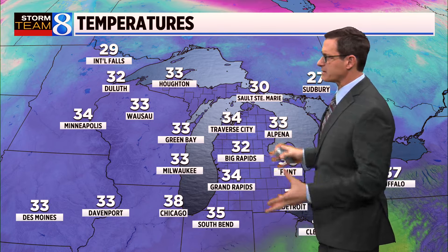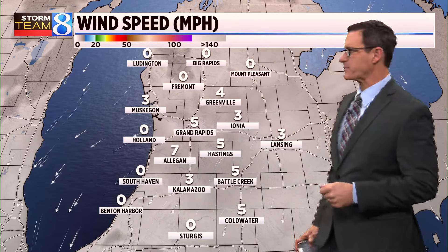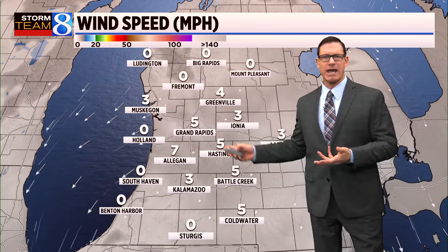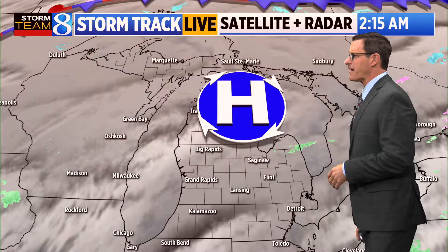34 degrees right now in Grand Rapids. Look how mild it is throughout the state — there's only one location up around Sault Ste. Marie that has a temperature below freezing. So unlike yesterday, we don't have to worry about black ice for the most part, except around the Big Rapids area where that could be an issue with the temperature at 32 degrees. We're looking at very light wind on the east and northeast, around 5 to 10 miles an hour, and even some spots this morning are calm.